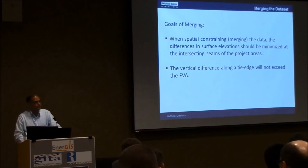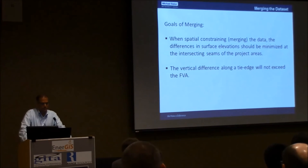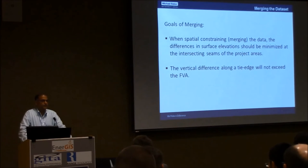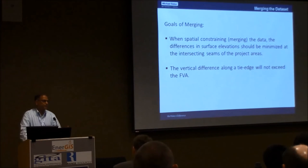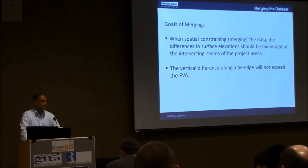The goals of merging are: first, when two datasets are merged, the differences in elevation should be minimized, because greater elevation differences between datasets will reflect in the contours. Second, the vertical difference along the tie edge should not exceed the FVA — the fundamental vertical accuracy — which is a parameter that comes with the LiDAR dataset. These are the two most important things to keep in mind when merging different datasets.